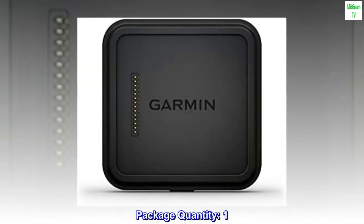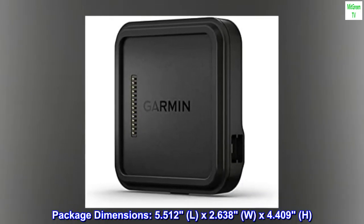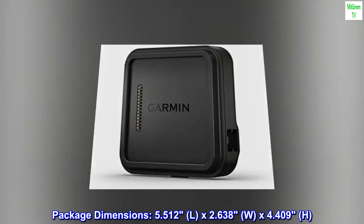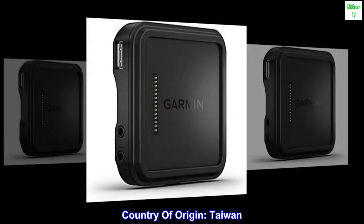Package Quantity: 1. Product Type: GPS or Navigation System. Package Dimensions: 5.512 L x 2.638 W x 4.409 H. Country of Origin: Taiwan.